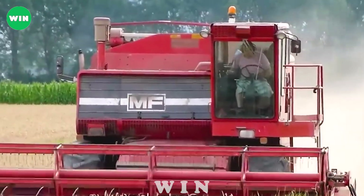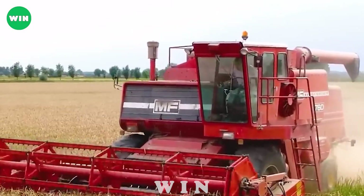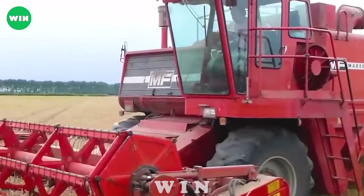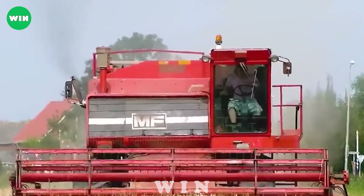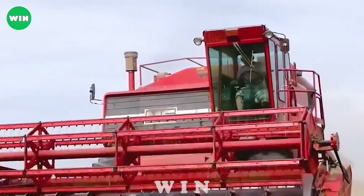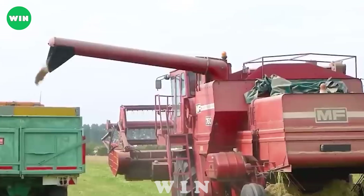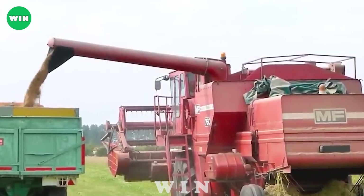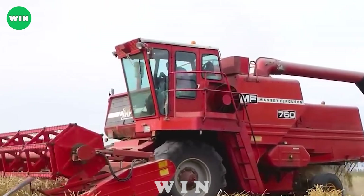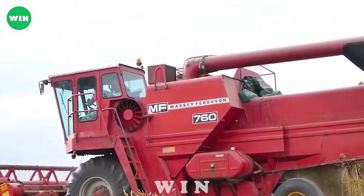The Massey Ferguson 760 is a highly regarded combine harvester used everywhere, especially in Neuvliet, the Netherlands. It is designed with state-of-the-art technology and advanced features that enhance productivity and efficiency in the harvesting process. This combine harvester minimizes losses and optimizes yields with precise cutting and threshing.